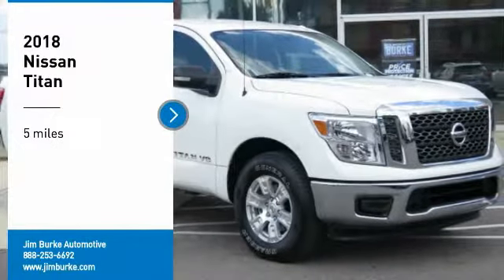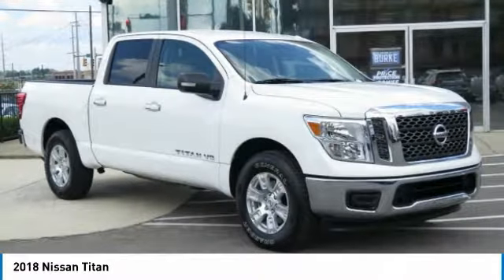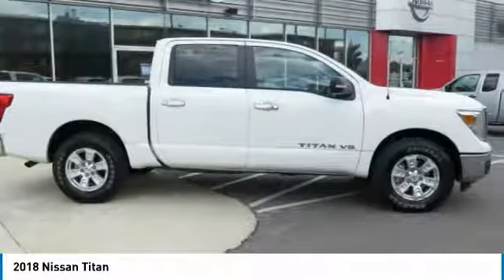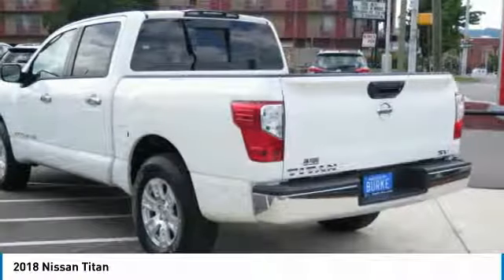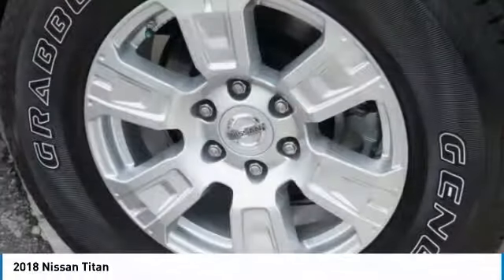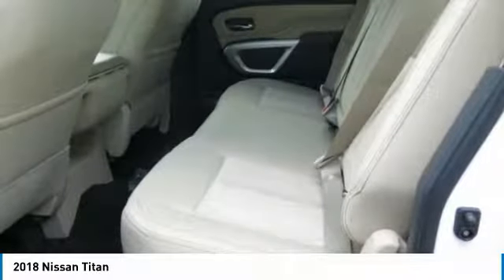Make a great choice today with the 2018 Titan. The Titan houses the Endurance V8 engine, the largest standard truck engine in its class. But the benefits don't stop there. The massive interior cabin boasts a fold-up rear bench seat and a flat loading floor. When it comes to power and comfort, the Titan can't be beat.